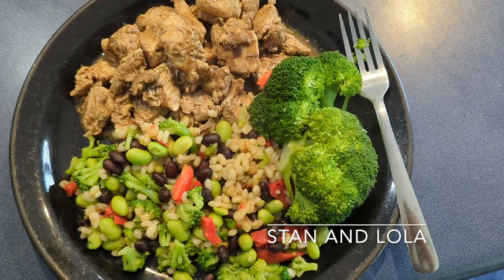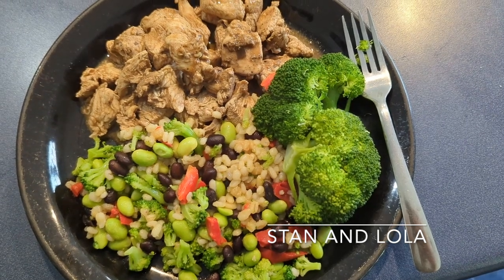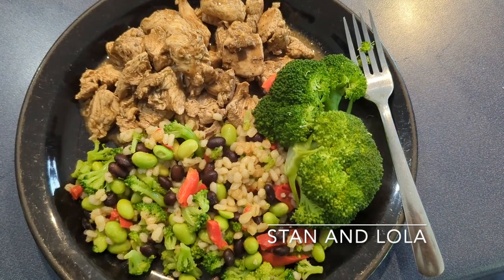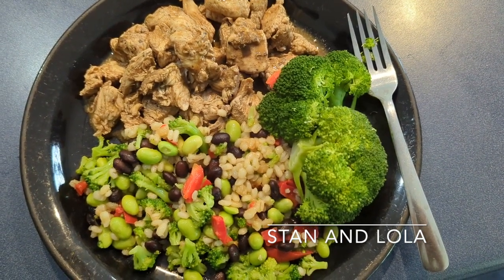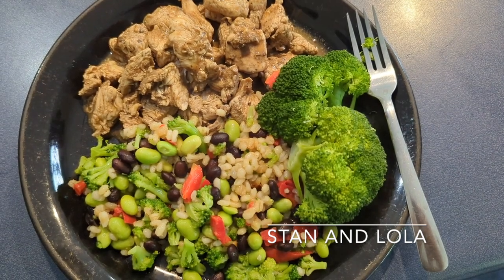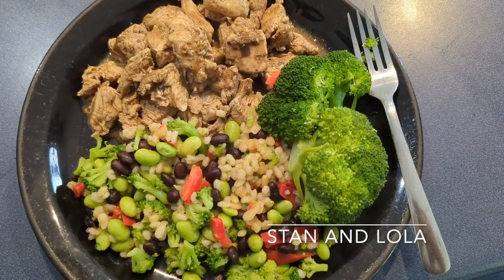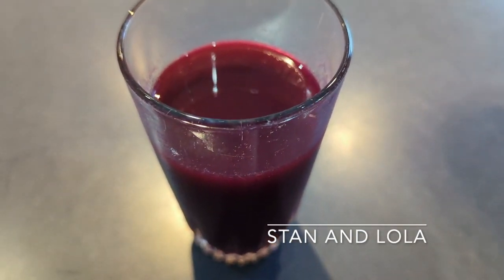Then at 6 o'clock it's dinner time — this is skinless chicken breast which has been jerked, some steamed mixed vegetables and steamed broccoli, and then another glass of that delicious beet juice.